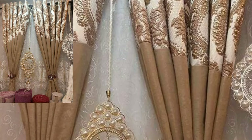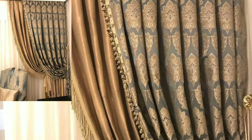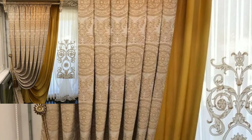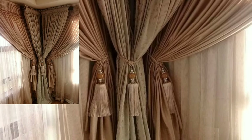Today you will see stylish curtain designs and curtain holder ideas. If you like my videos, please share them with your friends, family members, and social media accounts. If you have new ideas for unique modern home decoration designs, please tell me in the comment section.